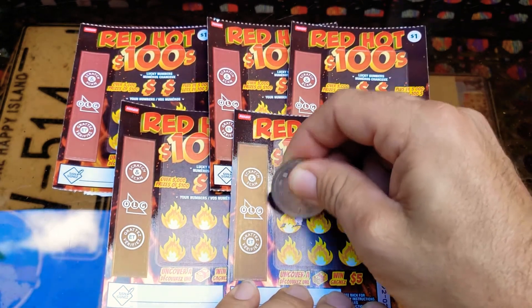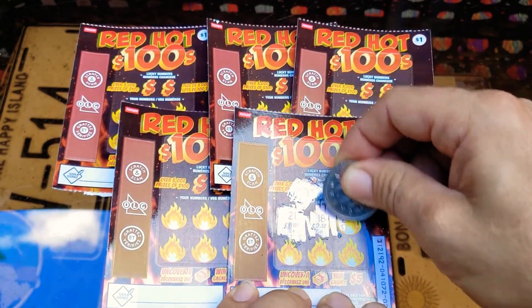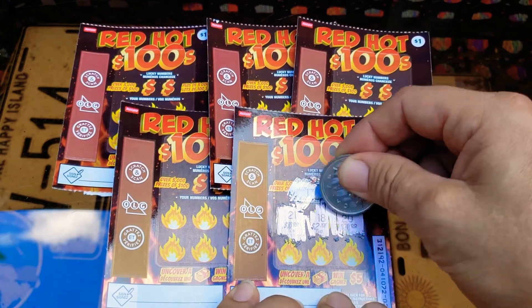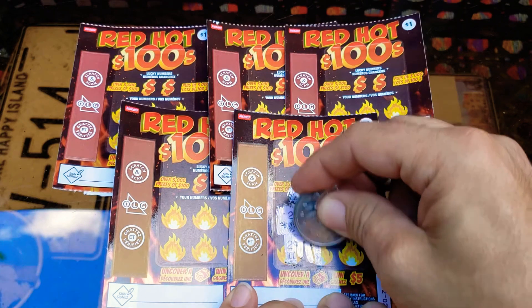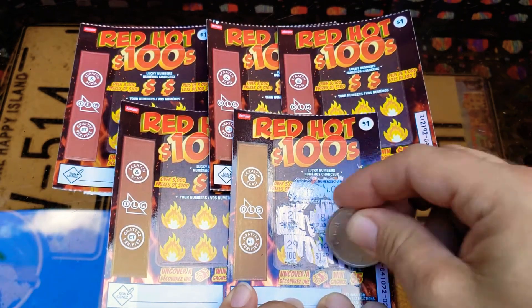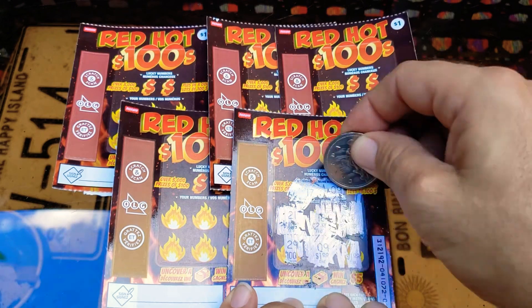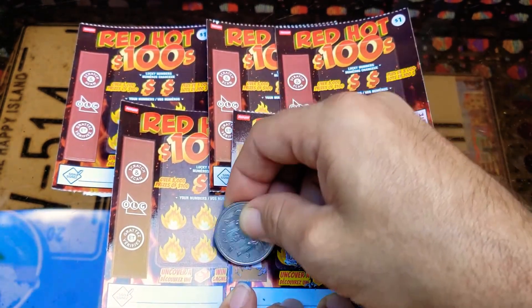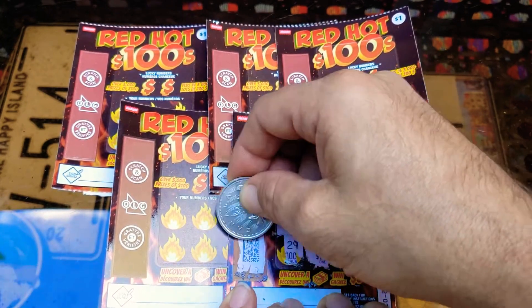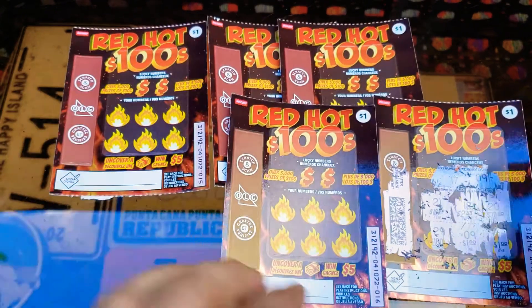It's very quick. Nothing there, nothing there — oh, we got a buck! We got a dollar. As you know, I like to scratch the barcode — it lets me know I'm a winner. All right, let's go to our second one.